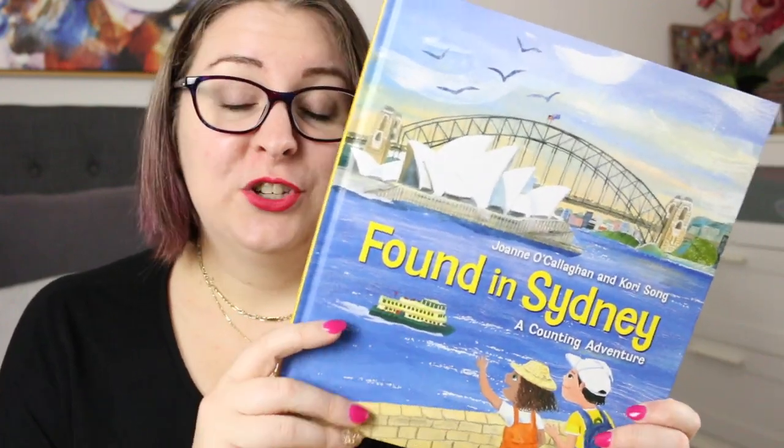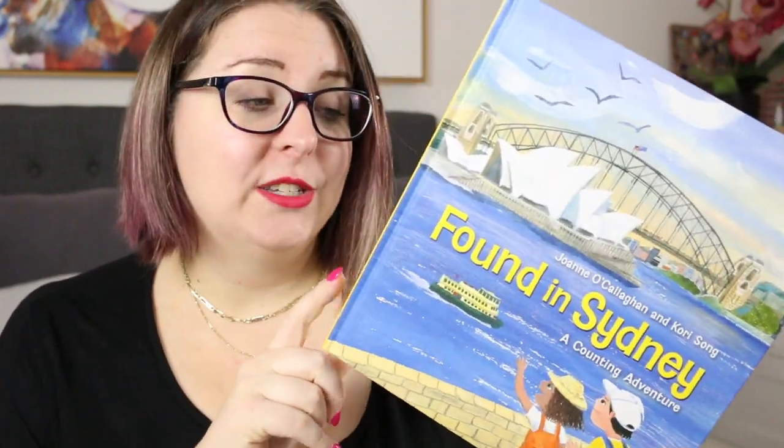Hi everyone, my name is Steph, this is Little Bookish Teacher, and welcome or welcome back to my channel. Today I'm really excited to share Found in Sydney by Joanne O'Callaghan and Kari Song.